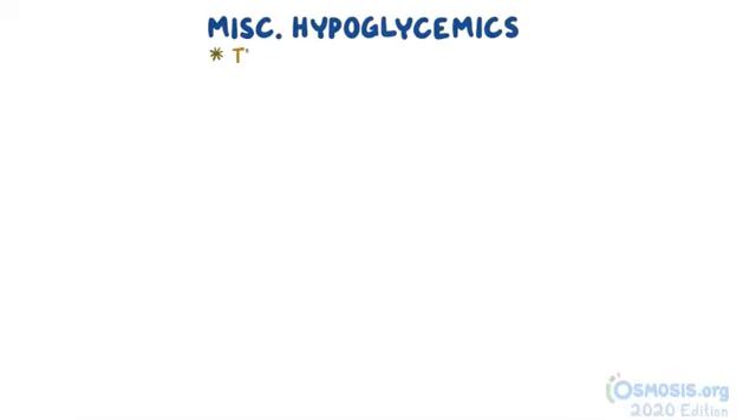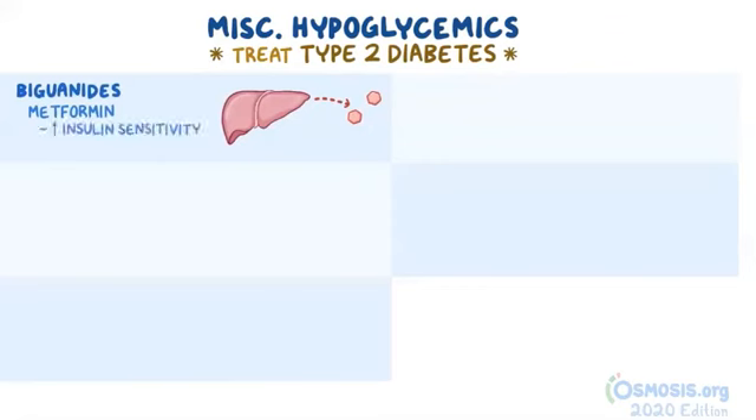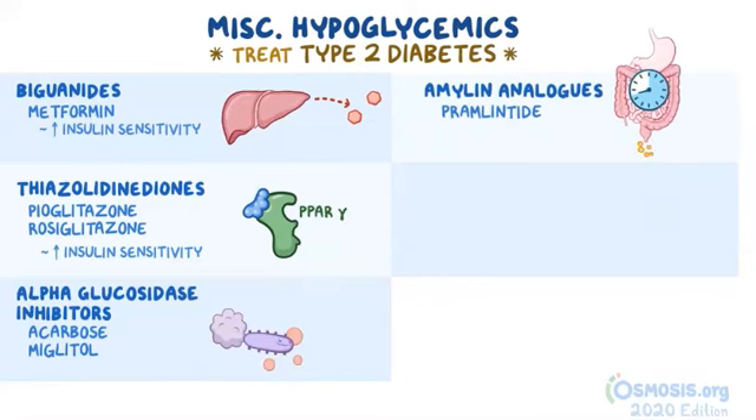As a quick recap: miscellaneous hypoglycemics are medications used to treat type 2 diabetes. Biguanides, mainly metformin, decrease hepatic production of glucose and increase insulin sensitivity — it's the first line choice for pharmaceutical therapy to treat type 2 diabetes. Thiazolidinediones consist of pioglitazone and rosiglitazone, and bind to the PPAR gamma receptors to increase sensitivity to insulin. Alpha-glucosidase inhibitors include acarbose and miglitol, and delay carbohydrate metabolism. Amylin analogs like pramlintide delay gastric emptying. Finally, SGLT2 inhibitors increase the urinary excretion of glucose.